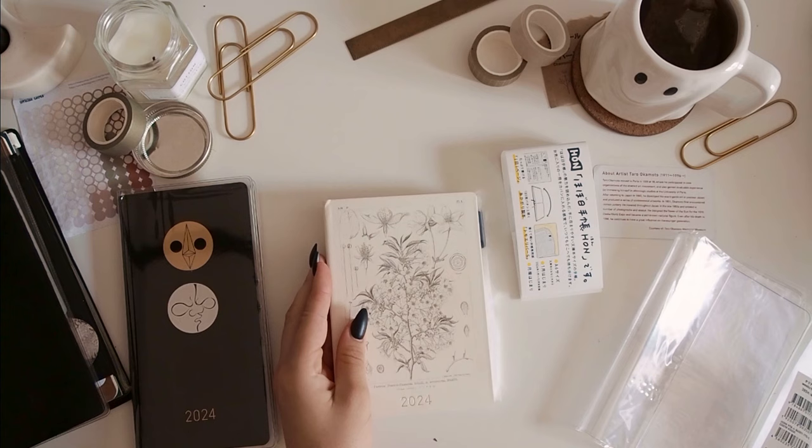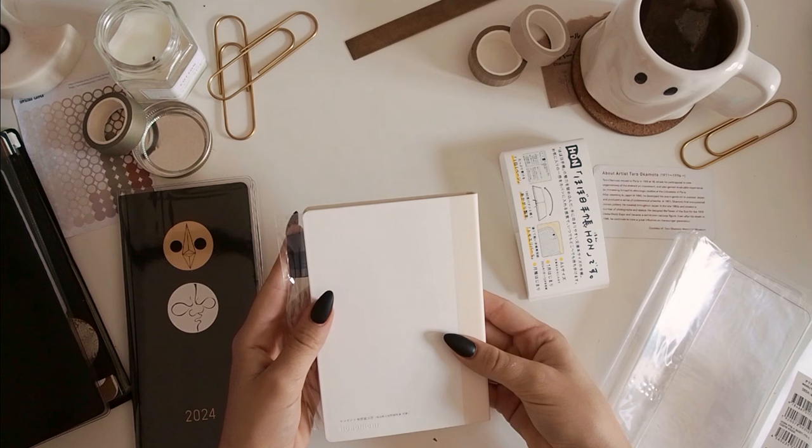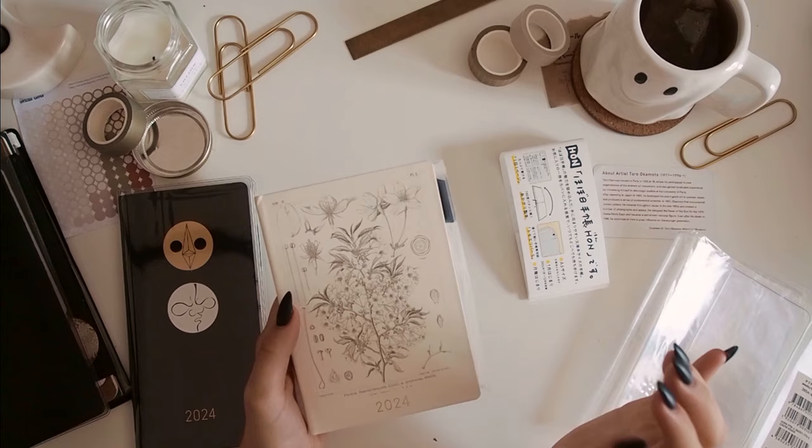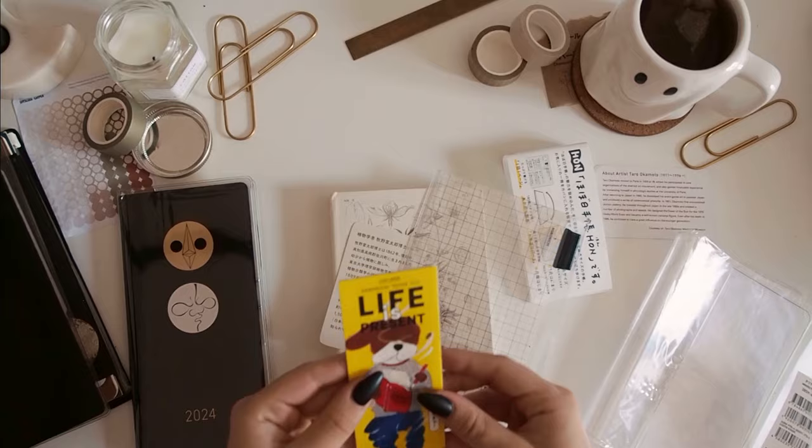My plan wasn't really to use the weekly plus memo insert as a memory keeping book anyway, but because I had it I wasn't going to get a new book. And this A6 Hon is just so beautiful — I wanted to get the original, but when the A6 Hon with this design came out, I just couldn't resist it. It's so, so beautiful. It looks really neat and it comes with its own pencil board as well.